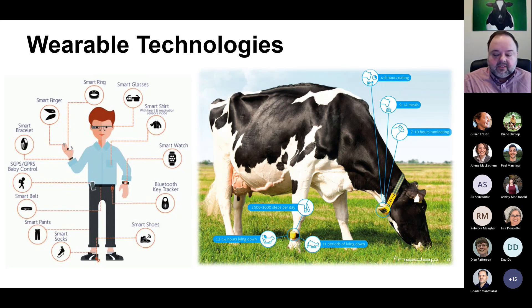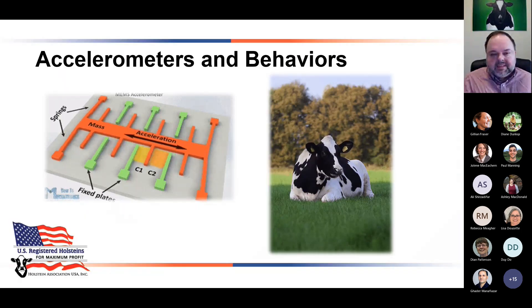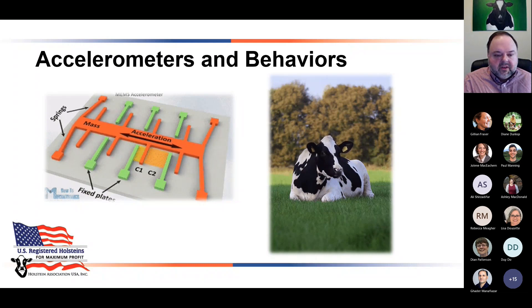We can put an accelerometer-based device on the leg, tail, ear, or neck of the cow and get a lot of valuable information — how much time she spends eating, how many meals she takes, how much she's ruminating, how many steps she takes, how much she's lying down, and how many times she gets up and down. This slide shows some of the devices we're currently working with at the Smart Holstein Lab — a number of different devices measuring activity in some fashion or another. We can also look at body temperature, eating time, lying time, and number of steps. When I first heard about measuring rumination or eating behavior with a device, I really thought it was science fiction.